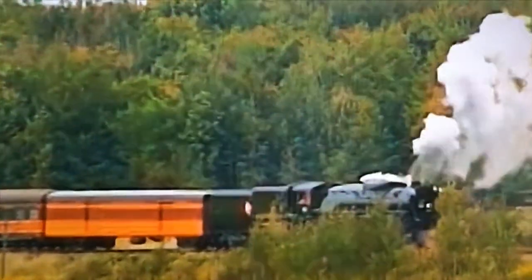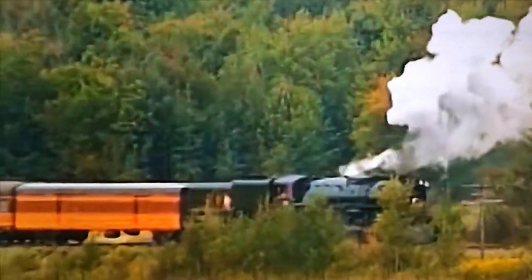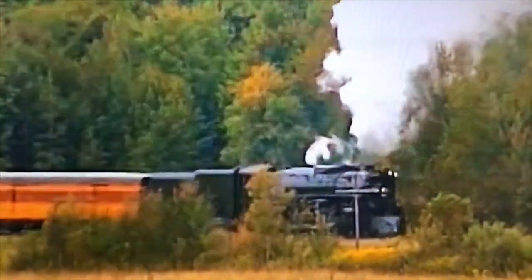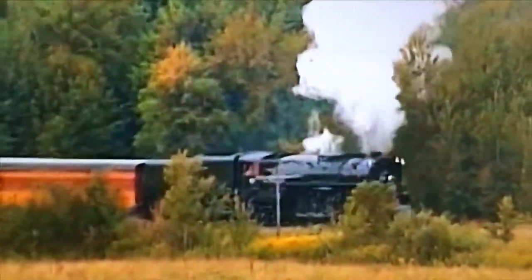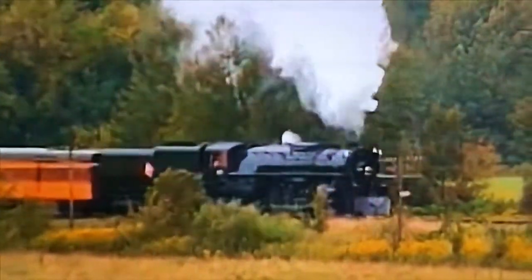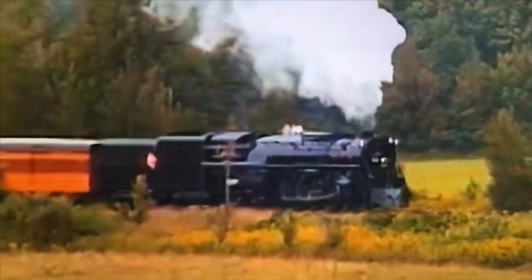Some railroads allow steam locomotives on excursion trains to ignore hotbox detectors that they set off, which occasionally happens owing to heat emissions from the cylinders or firebox. The Wisconsin Central dispatchers and 261's crew proceeded cautiously and stopped to inspect the bearings whenever 261 did trip a detector. Here, the train accelerates away from one such inspection near Atwood, a few miles east of Owen.